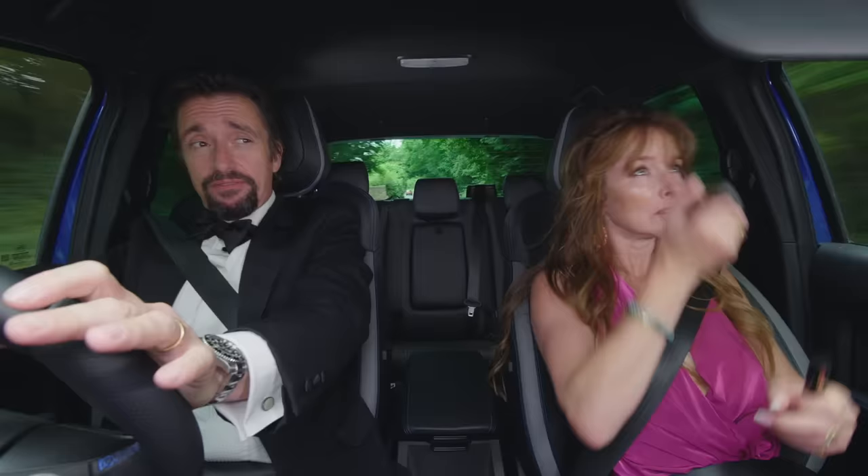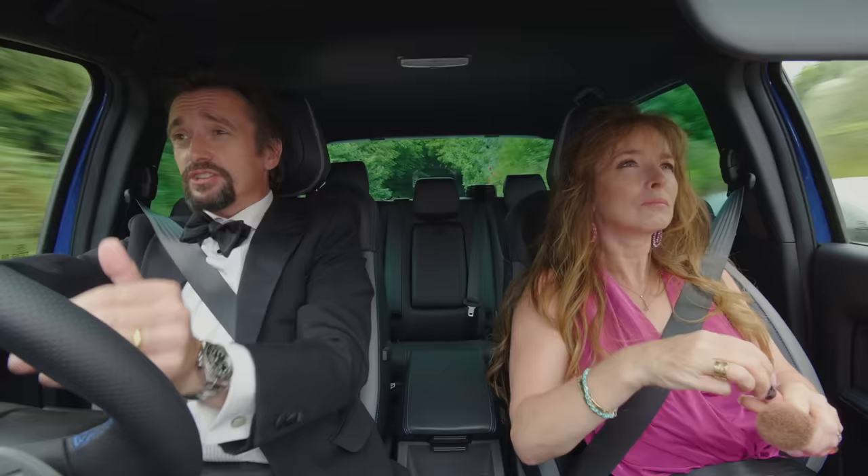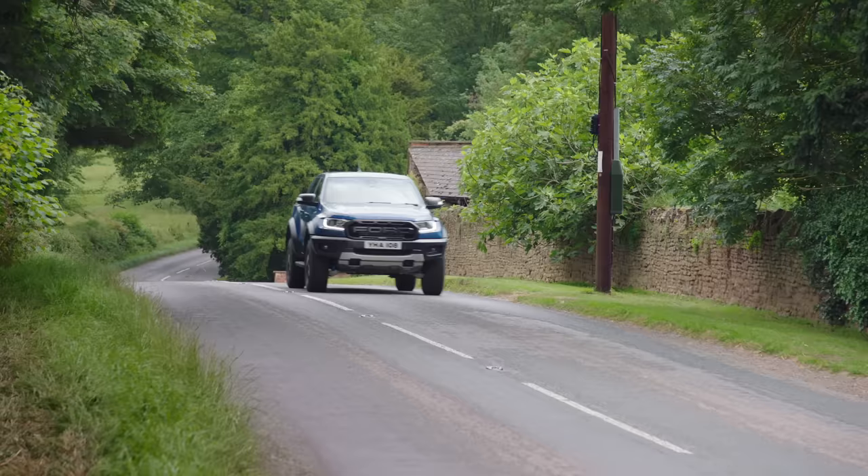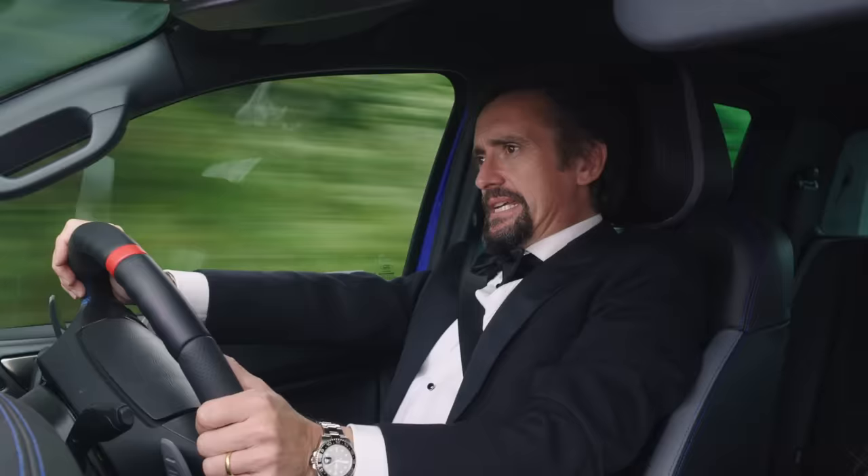Vanity mirror on the sun visor — all the mod cons. Speaking of which, I can never find my way to our friend's house, but I've got the standard sat-nav and on it a great feature called breadcrumbs, which leaves a virtual trail as you drive. So when you want to go home, you just follow it back the other way. Clever.